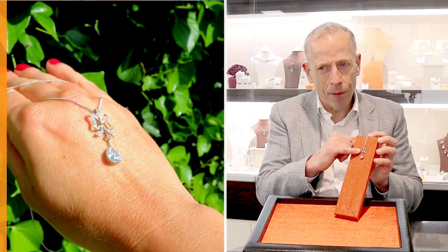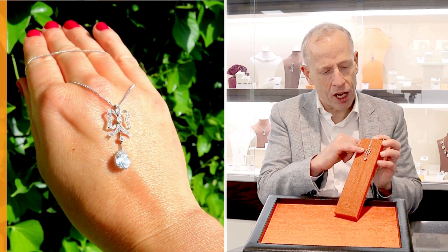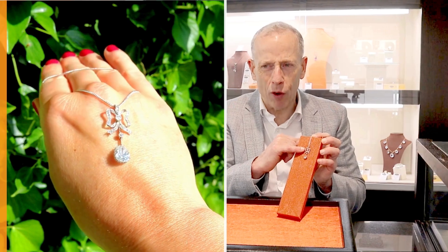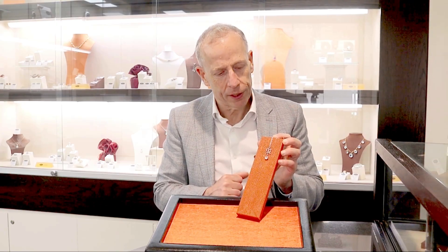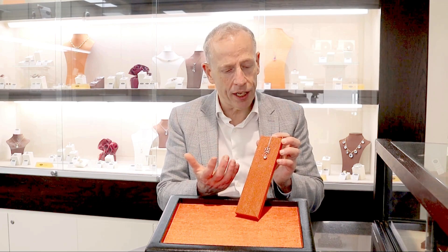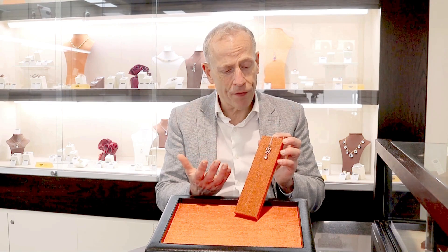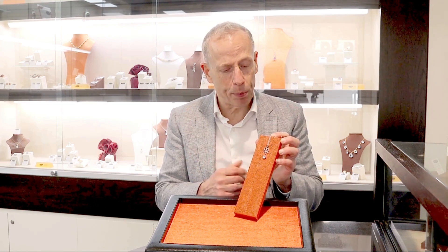The supporting diamonds are old European and Dutch cut, also high diamond grade and displaying a fine white colour and brilliance. It's a really stunning design, a pendant that I really am finding very difficult to locate such an antique piece of jewellery.